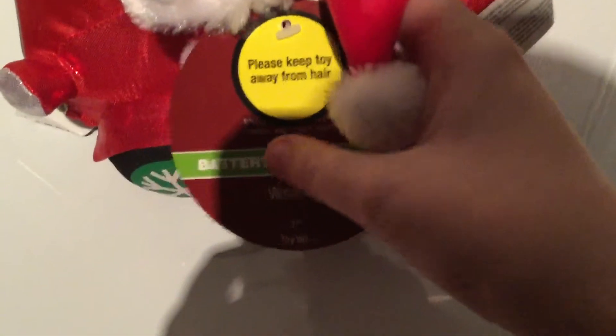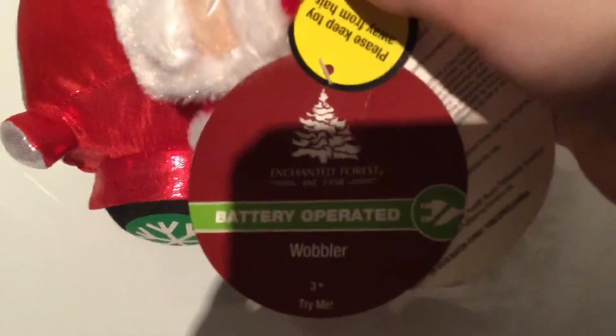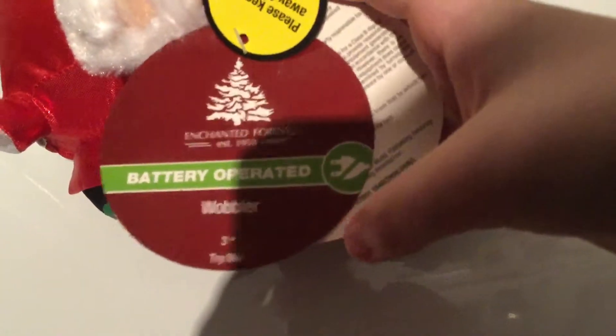Let's look at the tags. Please keep toy away from hair, considering it's a wobbler toy. Enchanted Forest, established 1958. Battery operated wobbler, ages 3 and up. Try me. Oh, and you can see right there it says Menards — it says distributed by Menard. It should say Menards.